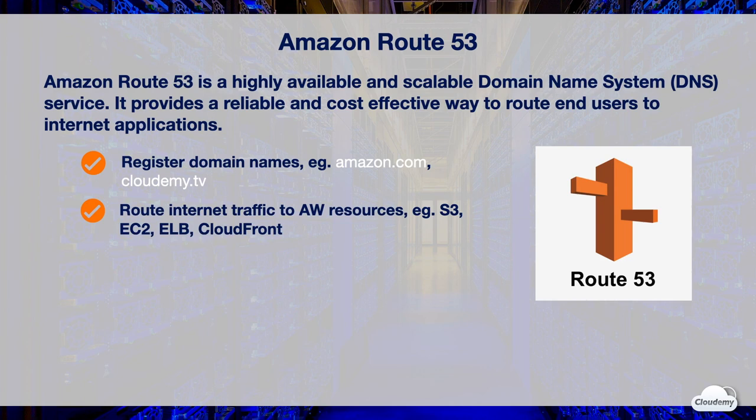For example, Route 53 can route traffic to your static websites hosted on S3, CloudFront distribution, API Gateway endpoints, EC2 instances, Elastic Load Balancing, Elastic Beanstalk environment, DB connection for RDS database, mail server using WorkMail, and VPC interface endpoints.